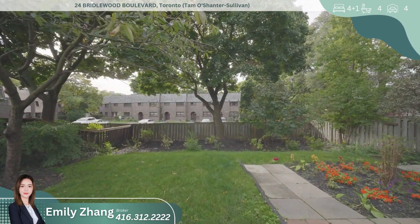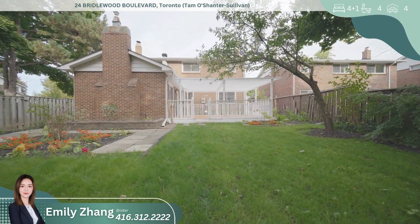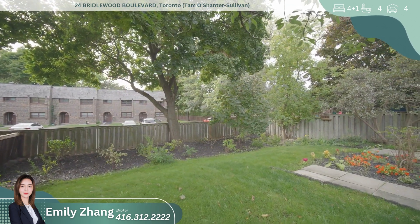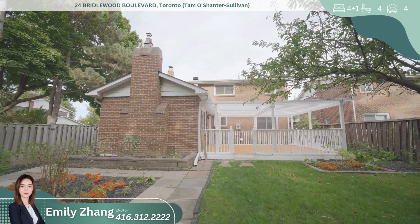Whether you're looking for a home to raise a family or an investment property with rental income potential, this home offers the perfect balance of modern living, convenience, and future opportunity. With its extensive list of upgrades, prime location, and fantastic school districts, this property won't be on the market for long. Don't miss your chance to make this stunning home your own — schedule your private showing today.